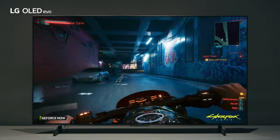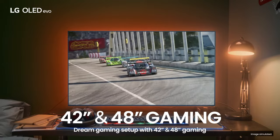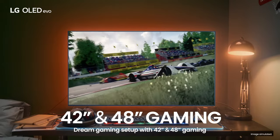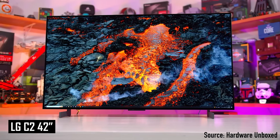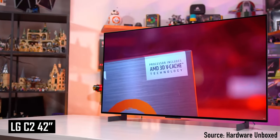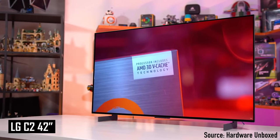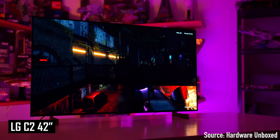If you are interested in an OLED option, I'd recommend considering the 42-inch LG C2 or C3 TV. Both models are quite similar in terms of specs and features, so your choice should come down to whichever you can buy cheaper in your region. However, it is a bit too large for my personal preference, although some of you might appreciate the spacious screen if you have a big desk.